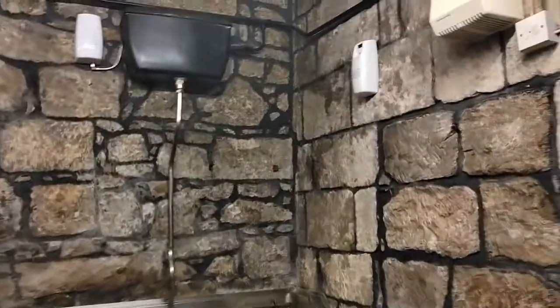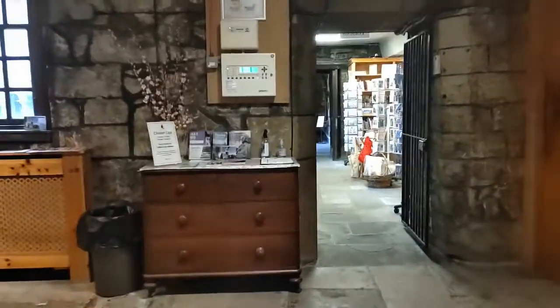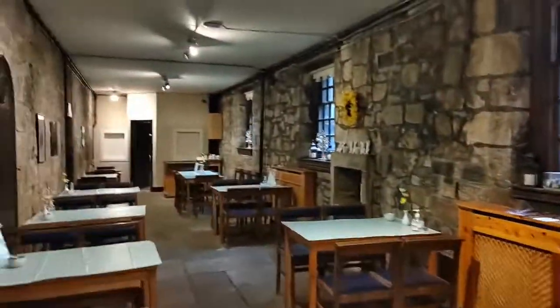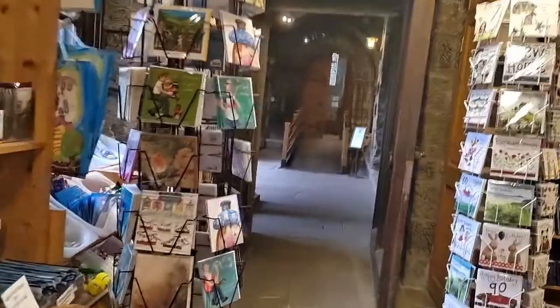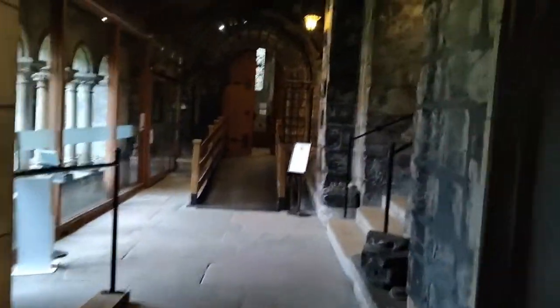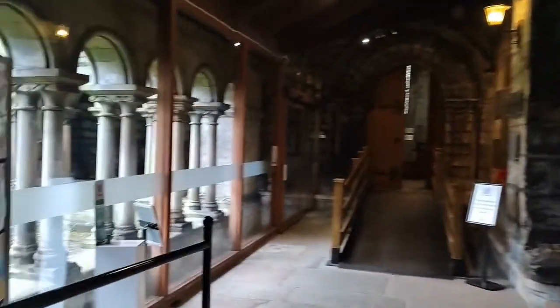Funnily enough, this is the toilets — I had to include this because when I went I didn't realise it might be a modern extension, but it's actually built into the church itself. They also have a little cafe restaurant, which seems to be a bit quiet at the moment. And obviously you've got to have the souvenir gift shop to help maintain the funding for keeping the abbey going.